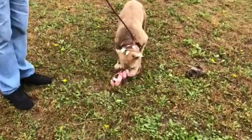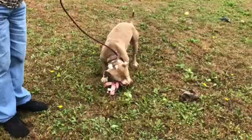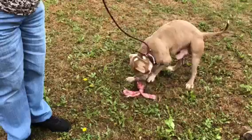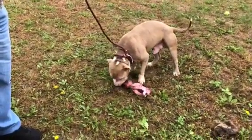When he first came in, he had a lot of scratches on his face. However, they seem to have been superficial because they're clearing up with antibiotics. So we don't know what happened to him, but I don't think it's as bad as we first thought. He definitely is looking much better.